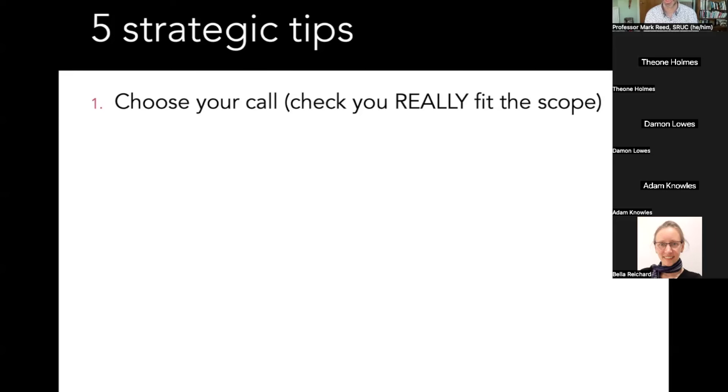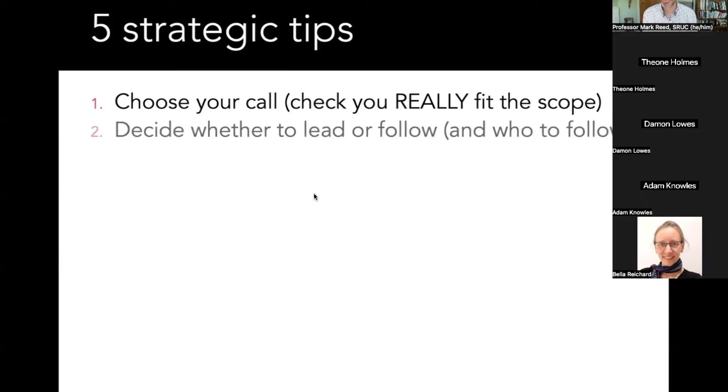Wait for the right call to come along, or go responsive mode. Make sure you get this right — get a second opinion, be objective, be harsh. As soon as you realise it's not a fit, put the whole thing on hold and don't be embarrassed to back out. The second point, which is slightly controversial, is that we need to choose whether to lead or follow based on our institutional context and career stage.